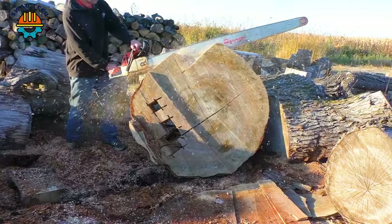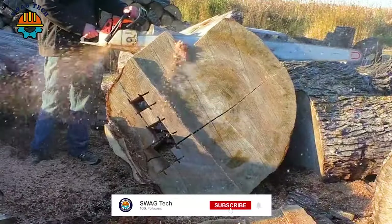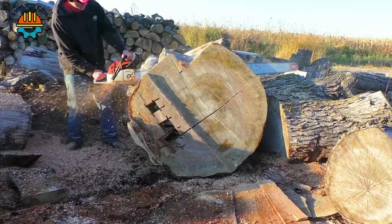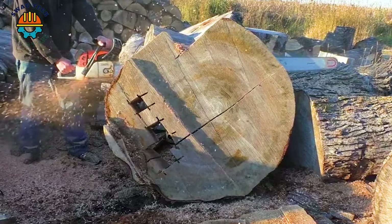Once again confirming the power of the Style Hybrid F chainsaw bar — a game-changer in the world of wood carving. At an impressive 60 inches long, this bar defies all expectations, dominating giant logs with unparalleled precision.